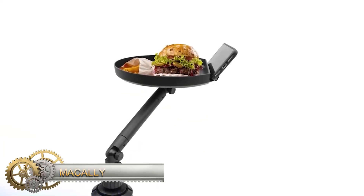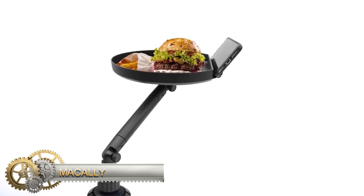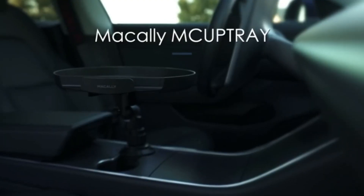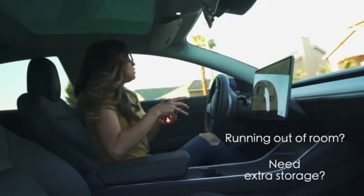When did drive-in restaurants first appear? INW, the world's first fast-food restaurant chain, was the first to offer a drive-in cafe, which launched in 1923.